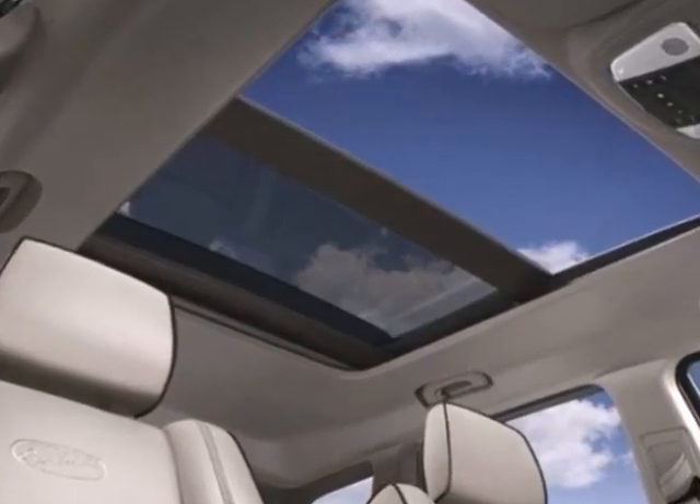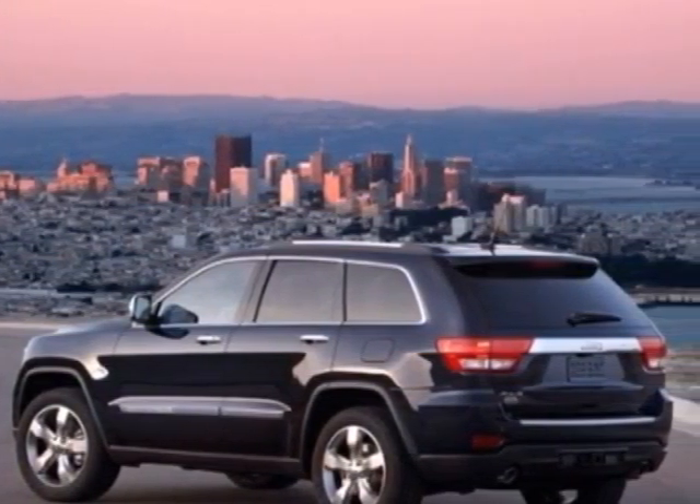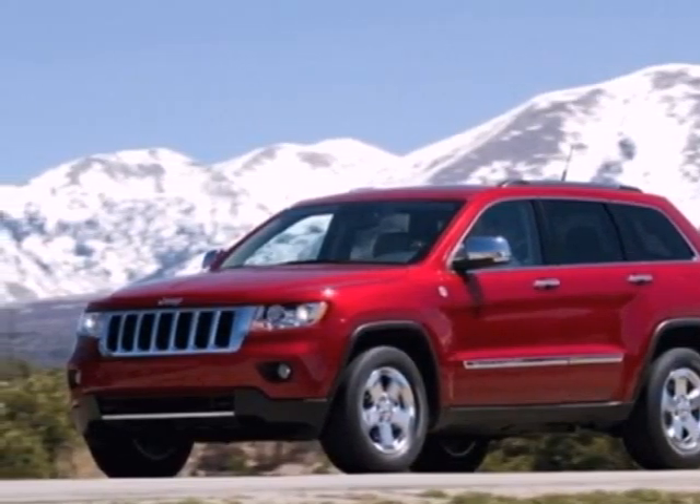And a premium sound system with MP3 input, satellite radio, and steering wheel controls. The rugged and refined Grand Cherokee is just one more reason why Jeep is considered the benchmark for excellence. Take this one for a test drive today.